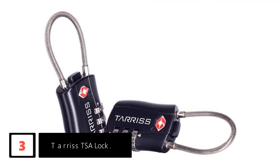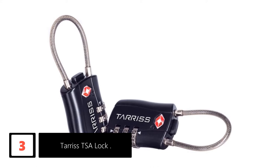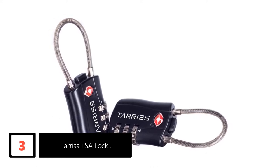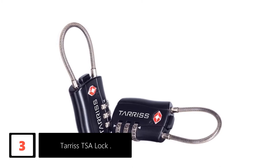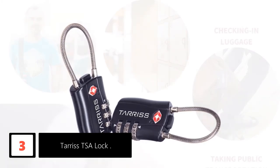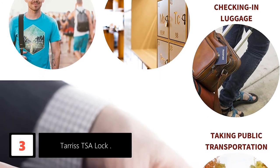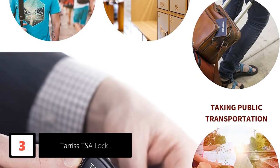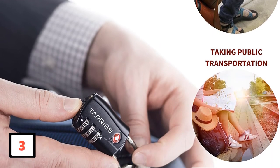At number 3, Terrace TSA Lock. Protect your luggage from thieves in your hotel room, on the plane, and in the airport with the Terrace TSA Lock. The item comes in a set of two locks that are recognized and accepted by TSA, meaning they will not be cut off at the airport by TSA agents. Their high-strength zinc alloy construction offers lifetime security and gives you peace of mind knowing your luggage is secure and will never be vulnerable to theft or damage of any kind.